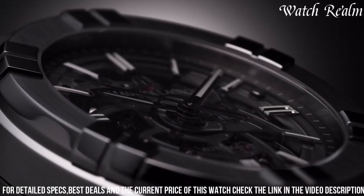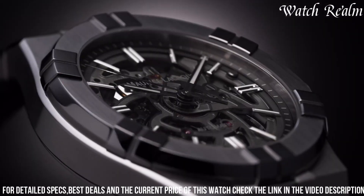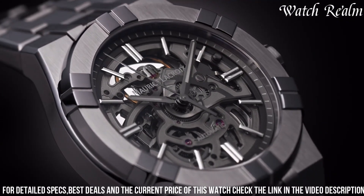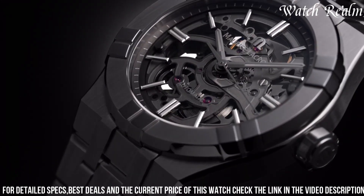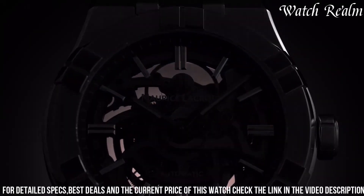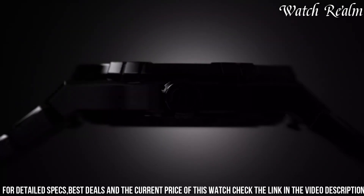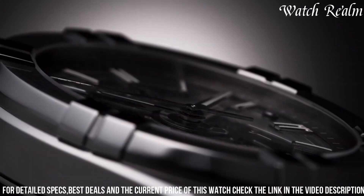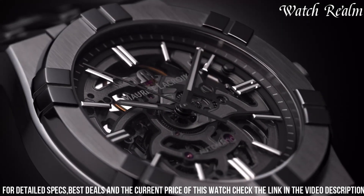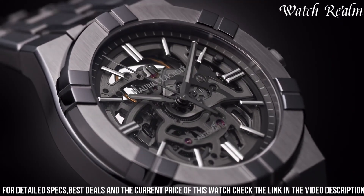Featuring polished hour markers and hands with luminescent fillings, this skeletonized Akon ensures legibility against the backdrop of its exposed mechanism. Paired with a stainless steel bracelet equipped with a folding clasp, this watch merges artistic sophistication with horological precision, appealing to enthusiasts who appreciate a blend of contemporary design and the mesmerizing complexity of mechanical movements.